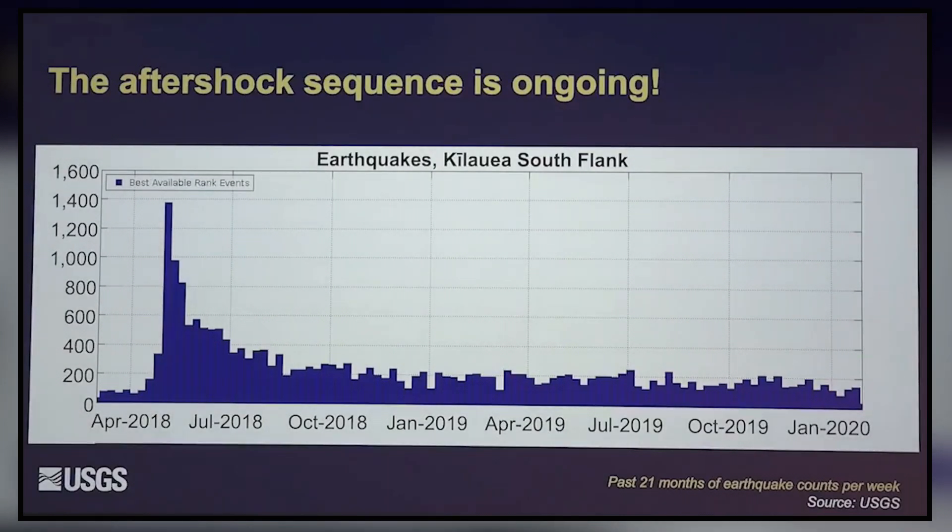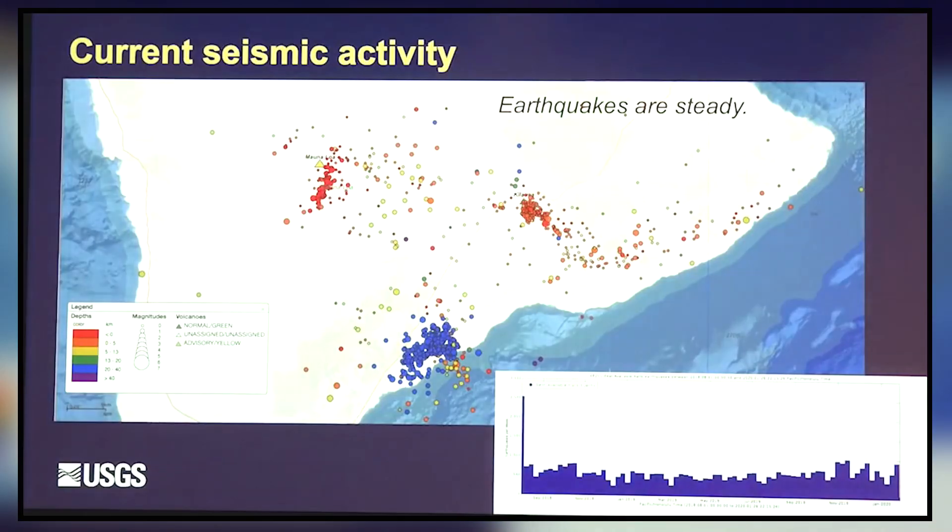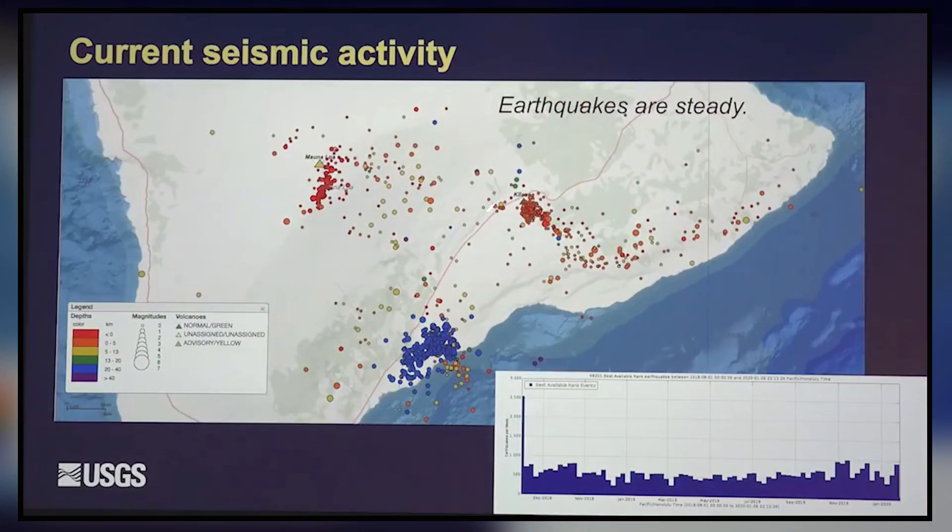This is a summary of that sequence. You had the 6.9, then a nice decay down afterward. The activity is elevated now compared to before — before we were getting maybe 100 earthquakes per week, and now we're getting about 200 per week. That's because the south flank of the volcano is still very mobile; it's still wanting to slide and settle, producing more earthquakes than it would otherwise. We have lots of earthquakes still occurring in the usual places: the summit of Kilauea, the summit of Mauna Loa, the south flank, the deep Pahala zone, and the deep lower southwest rift.